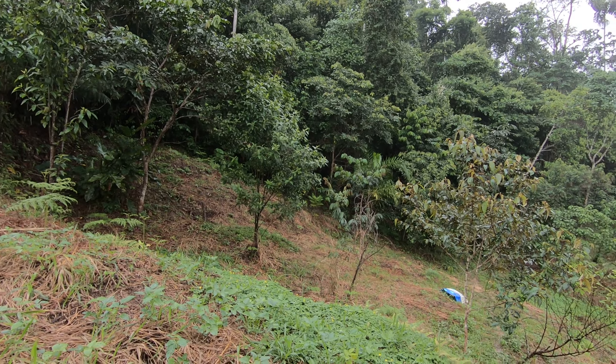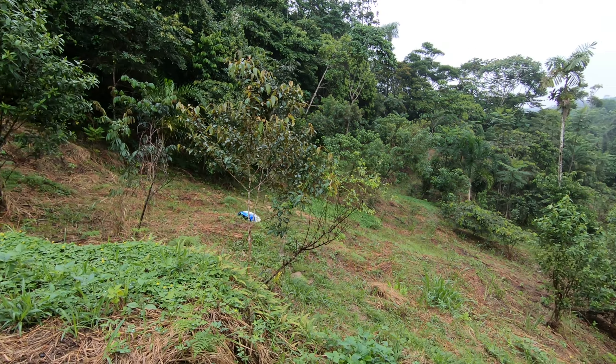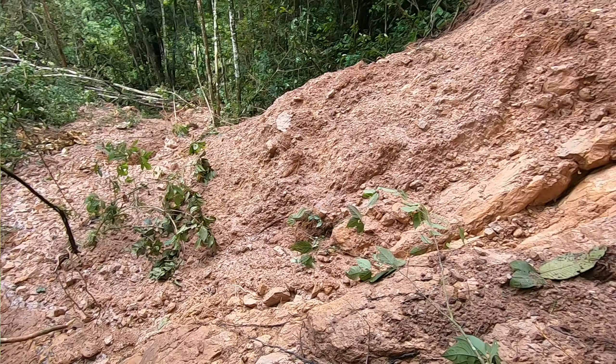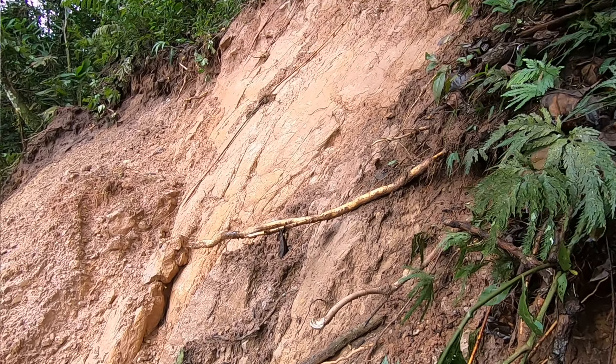It's always a concern, obviously for the biodiversity and environmental reasons as well, but also because this hillside was actually subjected to a landslide last year.